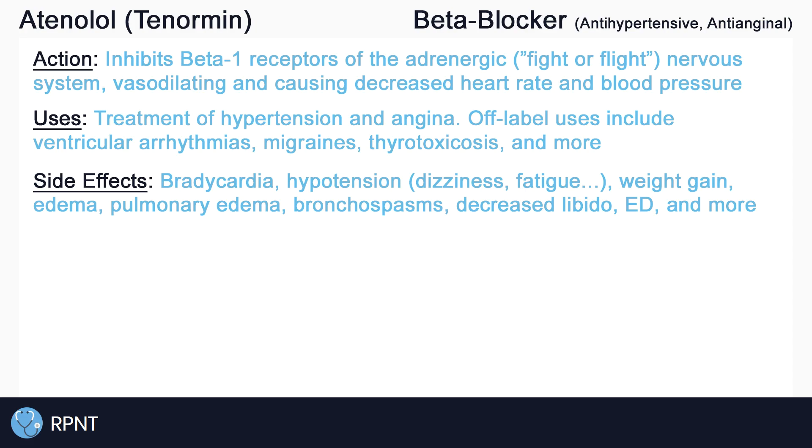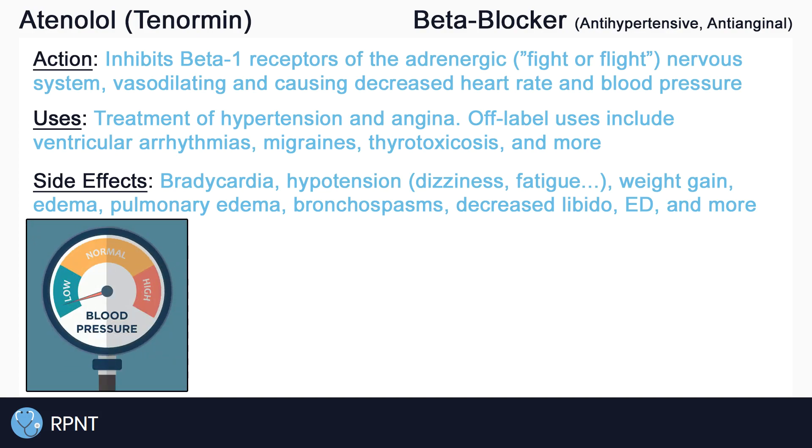A lot of the side effects of atenolol are related to how the drug works. Atenolol may cause bradycardia, which is low heart rate, and hypotension, which is low blood pressure. Hypotension may manifest as dizziness, fatigue, weakness, and more.